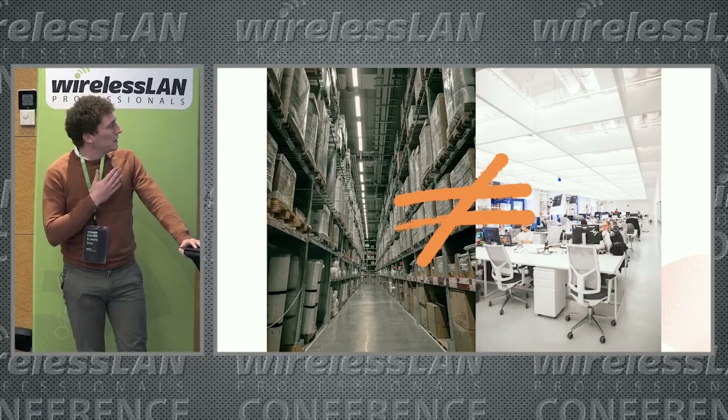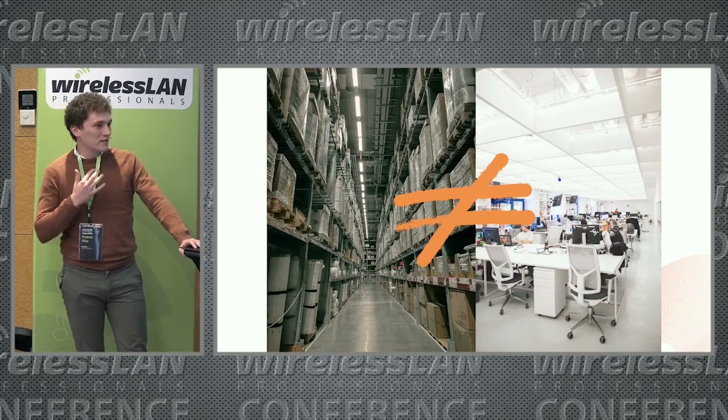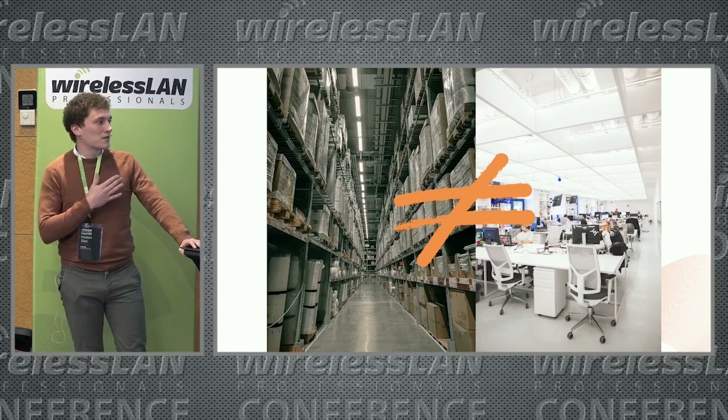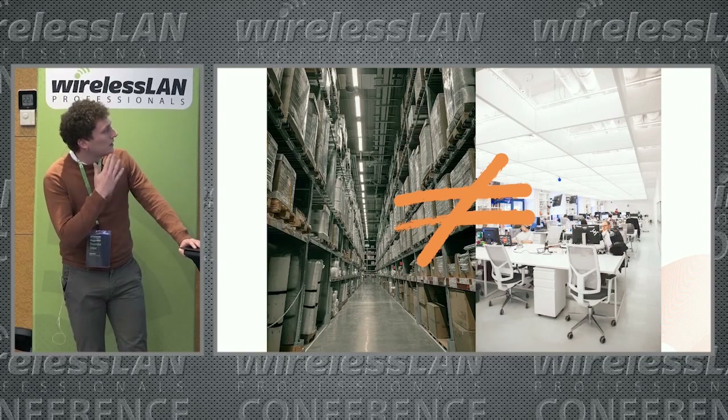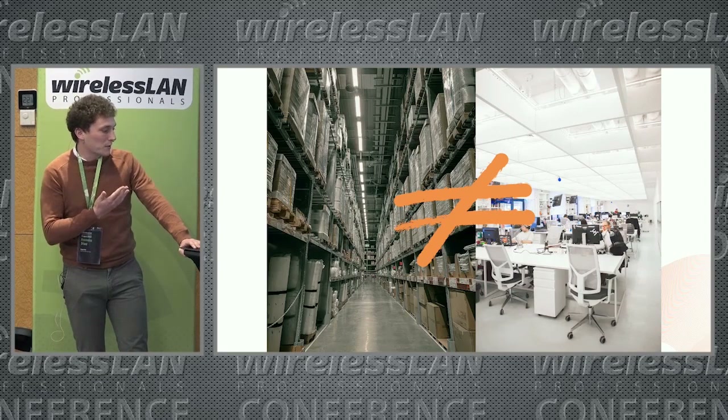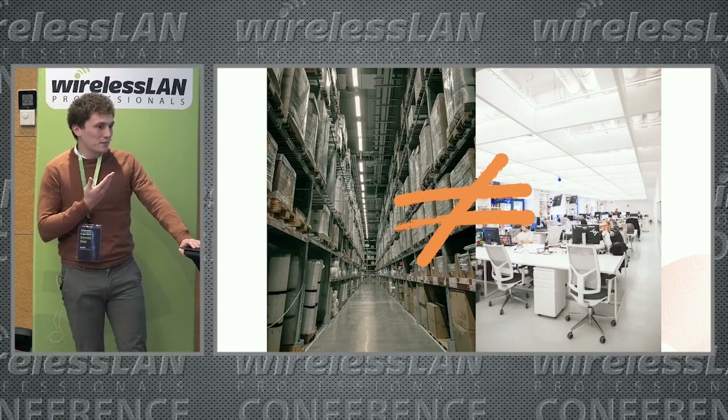We begin immediately with one of the most frequent problems encountered when working on an existing infrastructure — often due to a lack of knowledge, but which has a major impact on Wi-Fi capacity. Warehouses are not designed like offices or stadiums, for example. Each type and use of site has its own constraints.